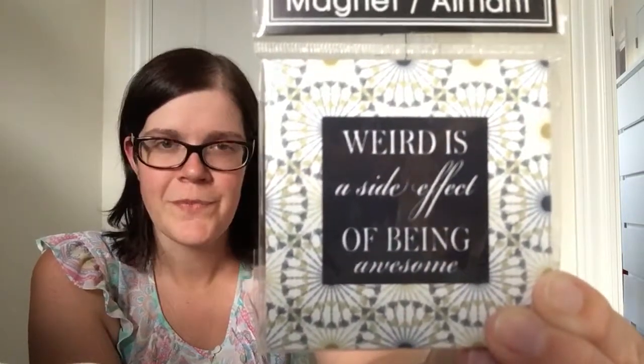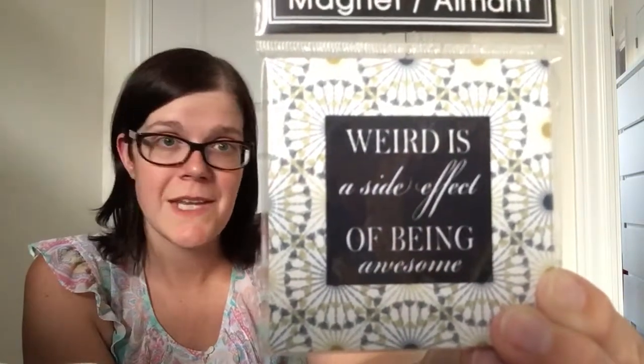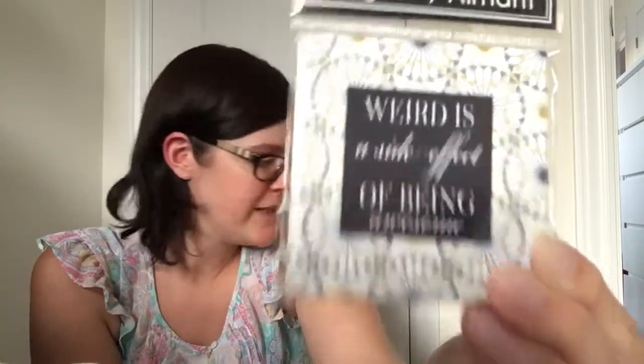This one says 'weird is a side effect of being awesome' and it has a pretty little detailed background which I thought was gorgeous. I just thought the saying was perfect — be yourself, it doesn't matter if you're a little quirky or odd, that's what makes you unique and special. Let your true colors shine; if people like you, they like you, and if they don't you don't need them. So I got that to add to my collection.